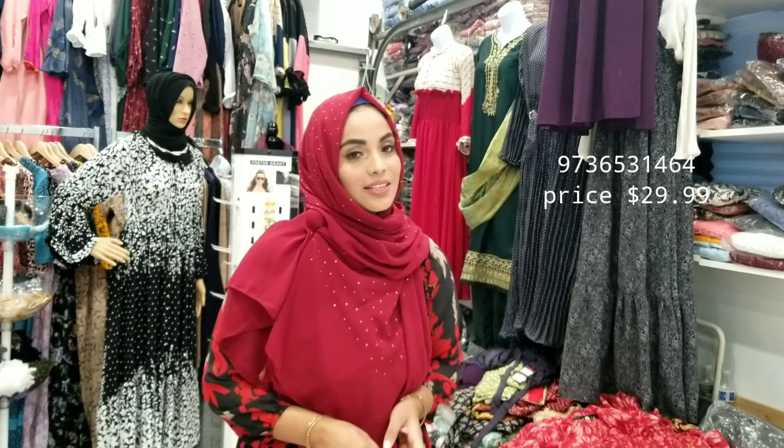Hello everyone, how are you guys? Welcome back to Bismillah Design. Today I have another new design for you.